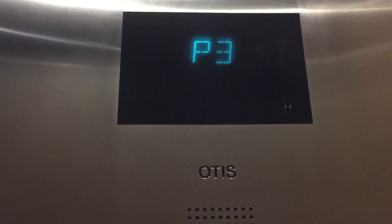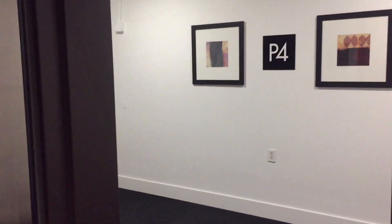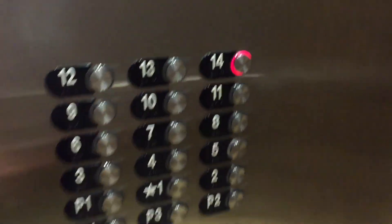See how many times we've stopped all the way up. These are fast — you're popped. We're at P4. Very nice elevators. Parking level 4. Let's go to 14. Series 4. Nice.